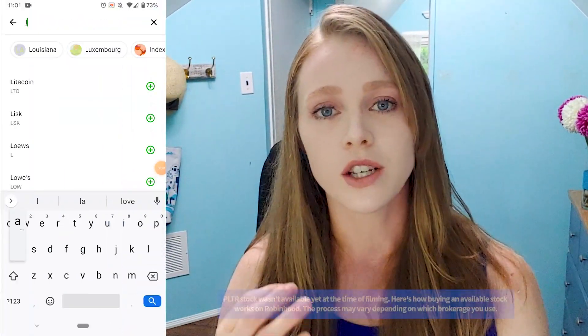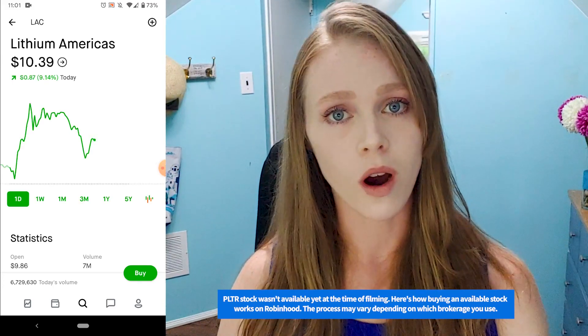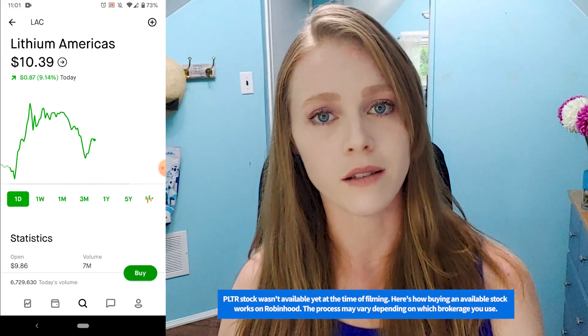So you've got your brokerage account and you're ready to invest. Log into your trading platform and search for Palantir by company name or by ticker symbol — PLTR.